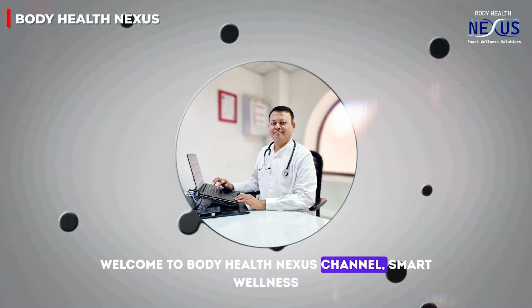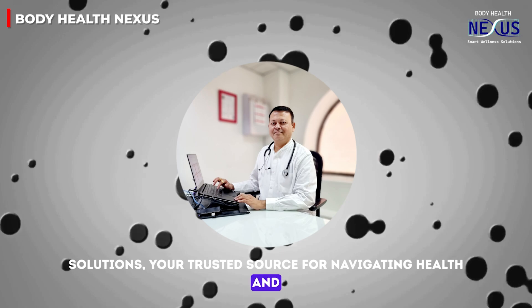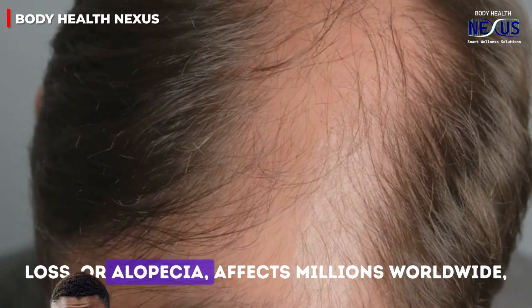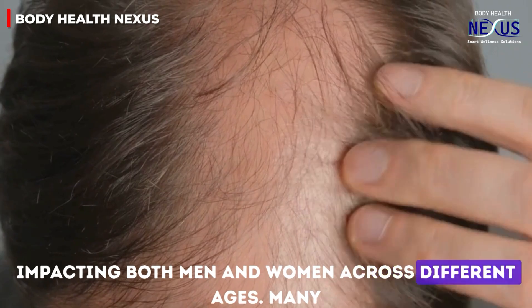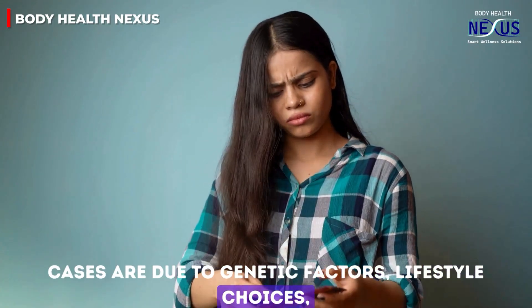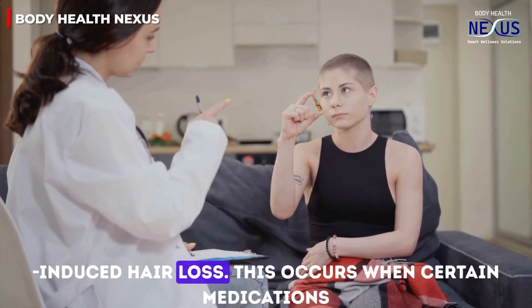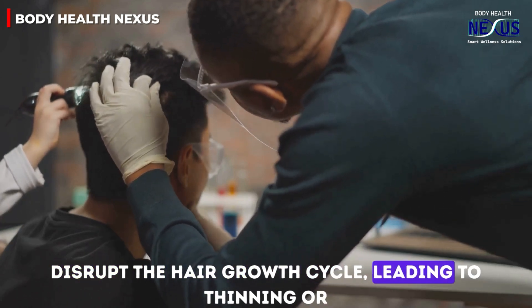Welcome to Body Health Nexus Channel — Smart Wellness Solutions, your trusted source for navigating health and wellness in your golden years. In this video, we'll explore the causes and solutions for drug-induced hair loss. Hair loss, or alopecia, affects millions worldwide, impacting both men and women across different ages. Many cases are due to genetic factors, lifestyle choices, or stress, but a lesser known cause is drug-induced hair loss, which occurs when certain medications disrupt the hair growth cycle, leading to thinning or shedding.